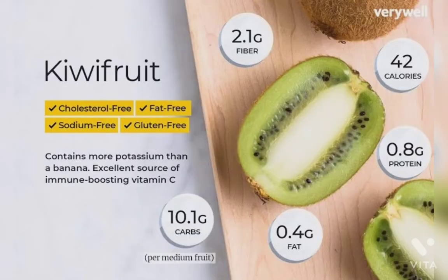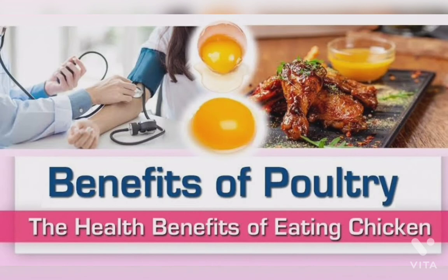Thirteenth is kiwi. Kiwi is rich in folic acid, potassium, vitamin K, and vitamin C. Kiwi boosts WBC. Fourteenth is poultry. Poultry is rich in vitamin B6 and it helps in producing new red blood cells.